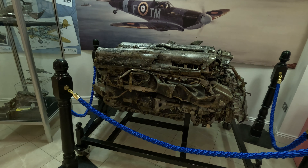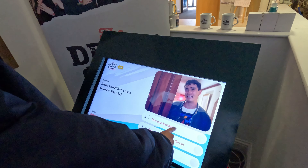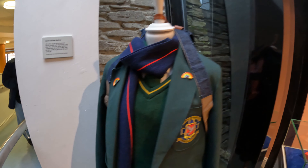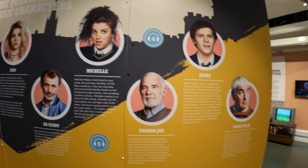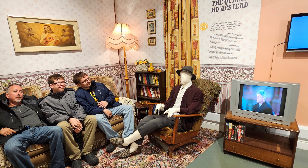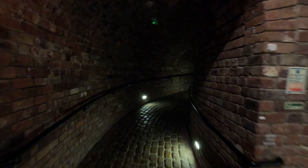Our next stop is the Tower Museum. We're going to learn a little bit about the history of Derry — not just the Troubles but why there's a giant wall around it. It costs six dollars to get in and the last tickets are sold at 4 PM. Inside, they have Claire's uniform from the Derry Girls show, currently on loan from Channel 4. You can sit on the couch and get your picture taken, sit at the table — all of it is actually unloaded from the set.